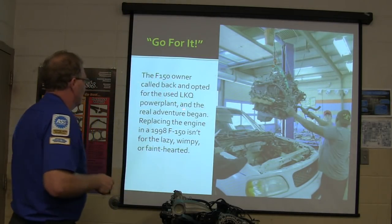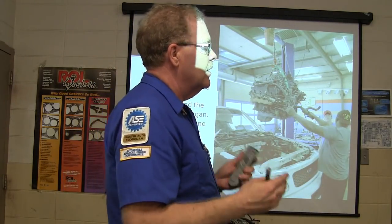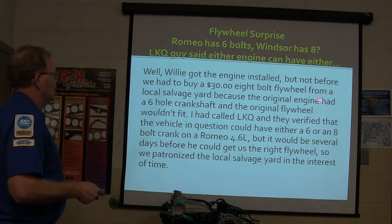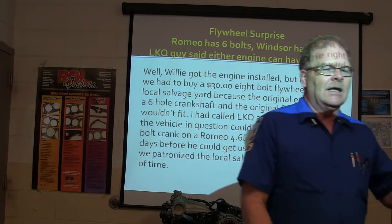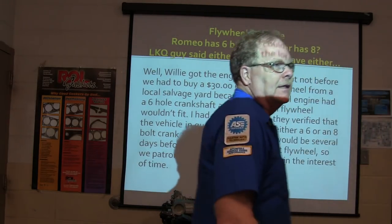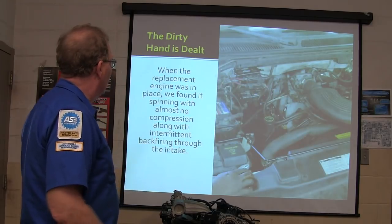The F-150 owner called back and opted for the LKQ engine — the real adventure started. Putting a motor in one of these trucks is not for a lazy wimp or the faint-hearted. You've got to stay on task and get the job done. Willie got the engine installed, but we had to buy a $30 eight-bolt flywheel from a local salvage yard because the replacement engine had an eight-bolt crankshaft and the original flywheel was only six-bolt and wouldn't fit. I called the salvage yard and they said it could be either way — some have six-bolt, some eight-bolt — so we got the matching flywheel and got the replacement engine in place.